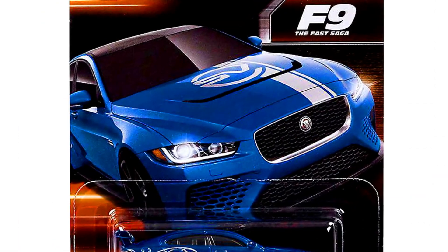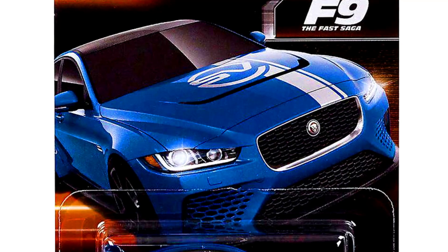A Jaguar XE-SV Project 8 from the movie F9: The Fast Saga.